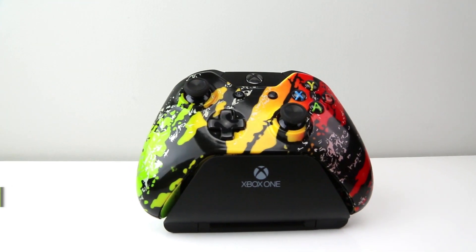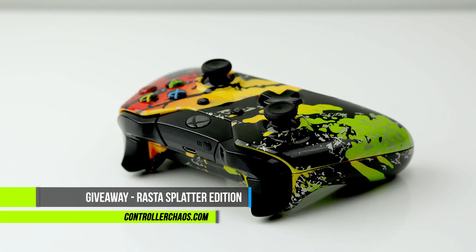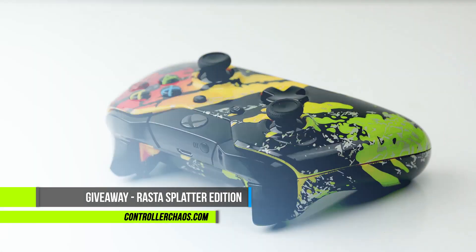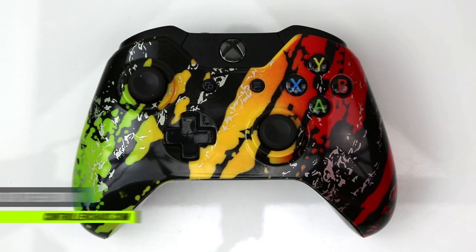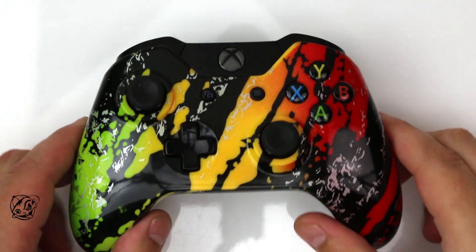Hey, what's going on guys? Welcome back to controllerchaos.com — it's Evan. Today we have a really special episode: we're holding a Facebook contest and giving away this custom limited edition Rasta splatter controller for the console of your choice. Let's find out how you can get entered.